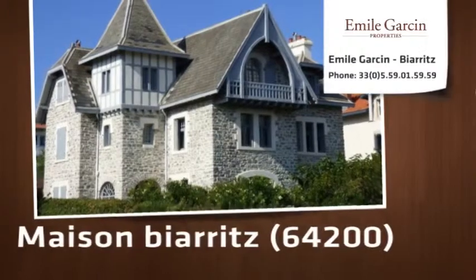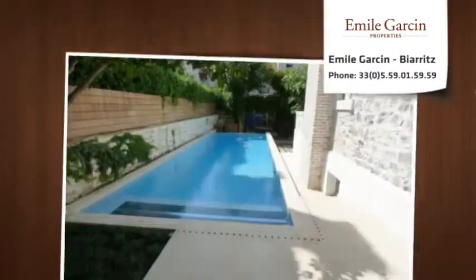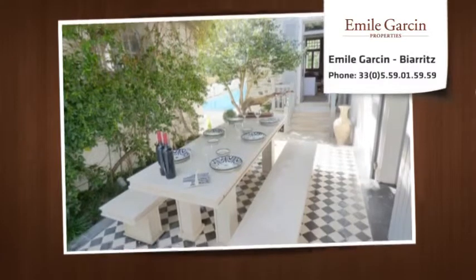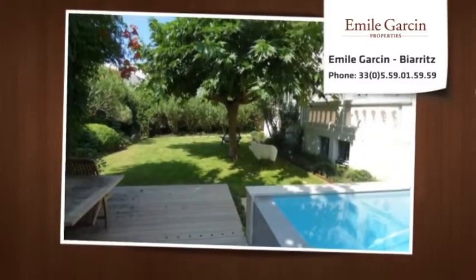Villa constructed in 1902 and completely refurbished three years ago by interior designers Gilles and Boisier. The house is situated in the most sought-after residential address in Biarritz. The house has good-sized rooms, giving the feeling of plenty of space.